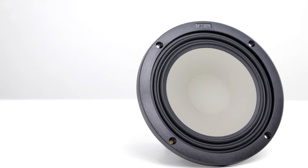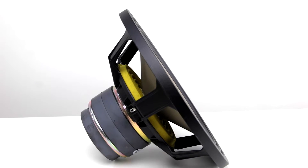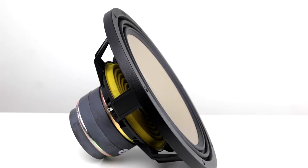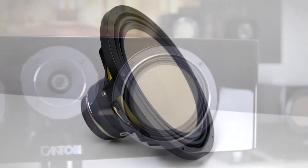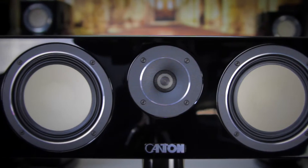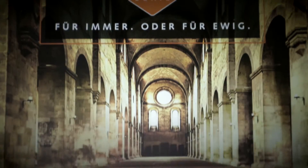To ensure that the sound of the Reference 50K center matches that of the other speakers in the Reference K-Series, it is also using our new drivers with very stiff and light ceramic tungsten diaphragms. For bass and mid-range, there is one 180mm driver each, flanking the 25mm ceramic dome tweeter in the middle.